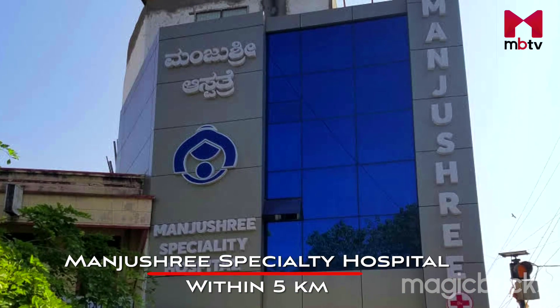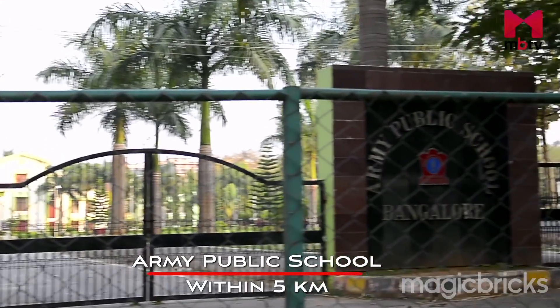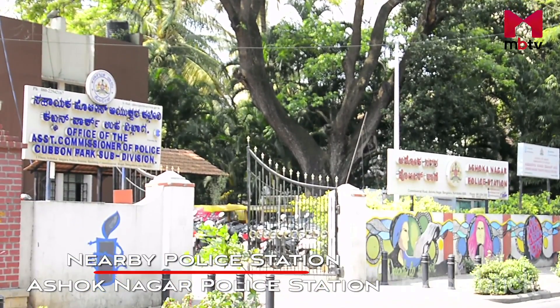Within 5 km there are 8 hospitals like Manjushri Speciality Hospital, and a minimum of 8 schools including Army Public School. The nearby police station is Ashoknagar police station, which is nearly a kilometre away.